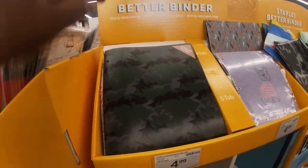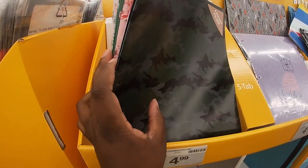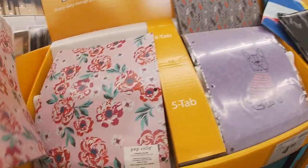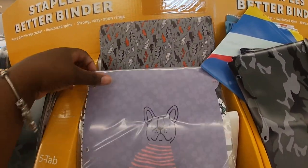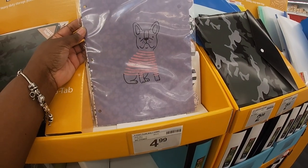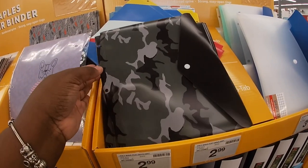They have the pocket folders for $4.99 — army fatigue and that cute flower print again. Oh look at this one — the leopard! They also have the lightning bolt print again. The six-pocket camo is $4.99 — though I don't think it's in the right spot. Tab dividers are $2.99.